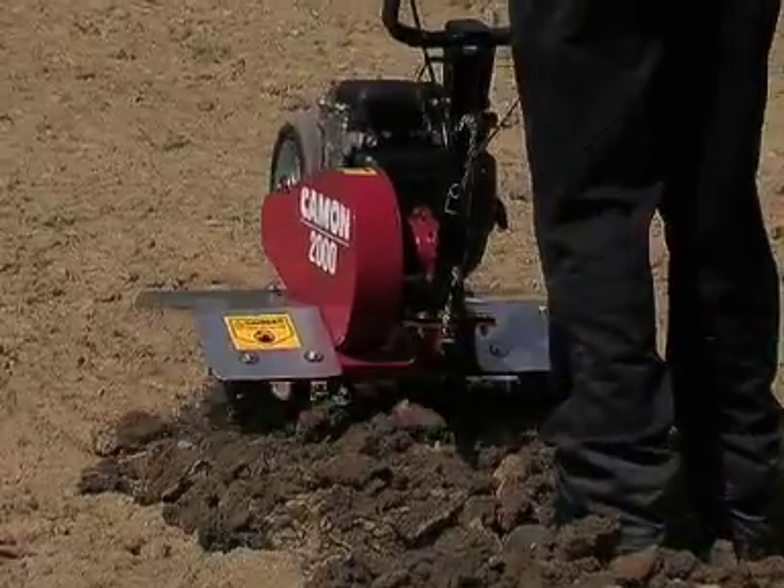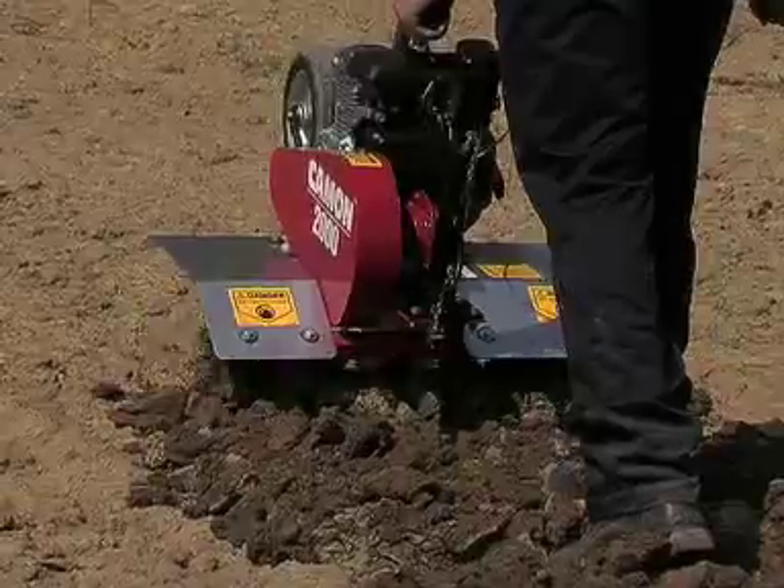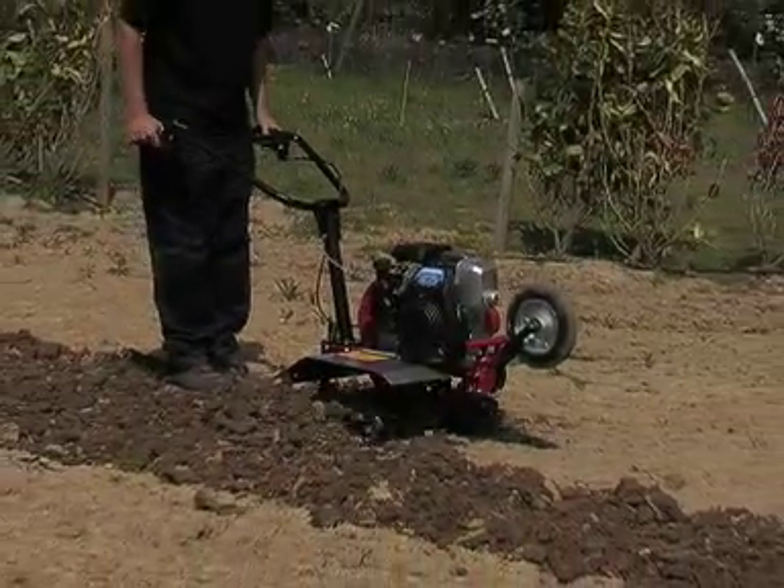Features of the Camon C2000 include individually replaceable tines, folding handlebars to help during transport, a lifting handle and a retractable transport wheel with a steel centre.